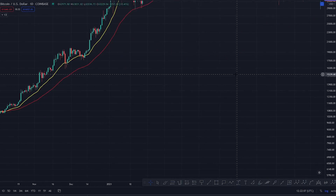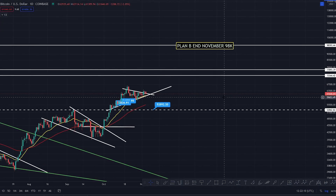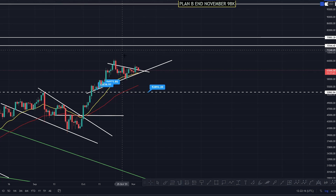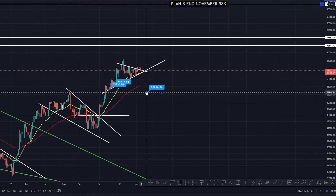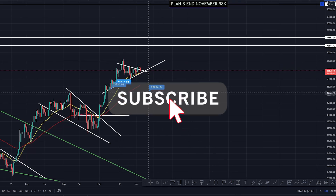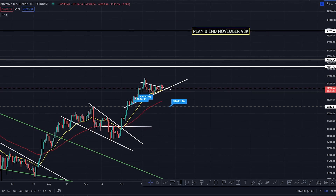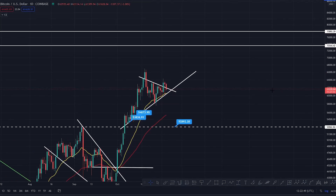Let's do a thought experiment. If we do have a crash here for Bitcoin, shake out some of the bulls and get some of the leverage out of the market — everyone panics thinking it's going to zero. If we come down to this swing low, lose the daily 55 EMA and roll over — it's just a thought experiment, I'm not saying it will. But if it does, you've seen it happens and it's normal. If we come down here, we'd still need to get to Plan B's 98K target by the end of November — from 86K that's doable, because it's been done before.